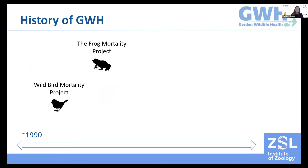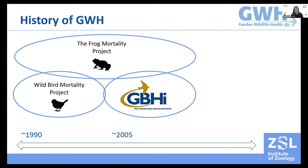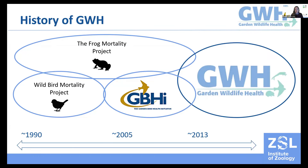Although the current form of Garden Wildlife Health is celebrating 10 years, ZSL's history of performing wildlife disease surveillance actually spans over three decades, starting as a response to amphibian and avian mortality events that led to the frog mortality project and the wild bird mortality project back in 1992. That led to the Garden Bird Health Initiative in 2005-2006 in response to disease outbreaks in garden birds, then to the Garden Wildlife Health project in 2013 in its current form, with reptiles and hedgehogs added.